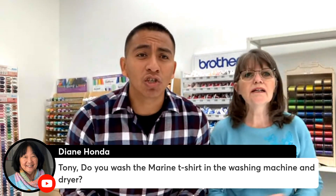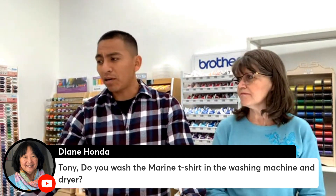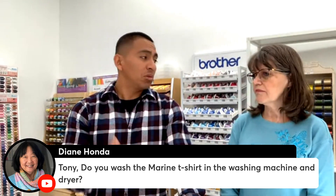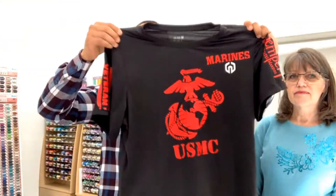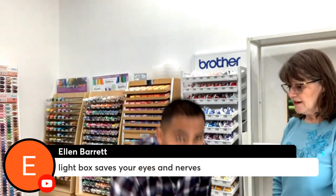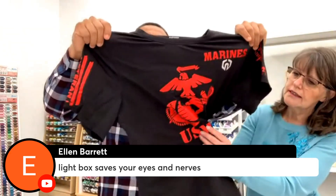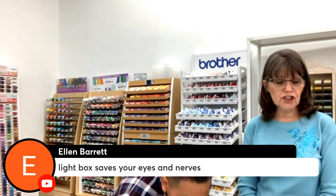Someone asks: Tony, do you wash the Marine t-shirt in the washing machine and dryer? Yes! I've washed it probably about 20 times and it still looks brand new. The vinyl is shiny and very good. You definitely want to use a good brand — this is a high-tech heat transfer vinyl. There's no cracking, no peeling — it's soft and very pliable.